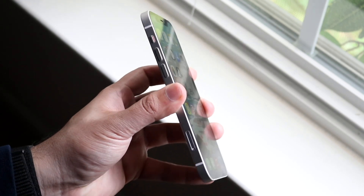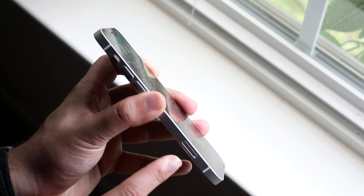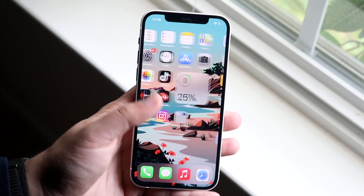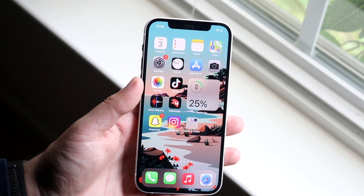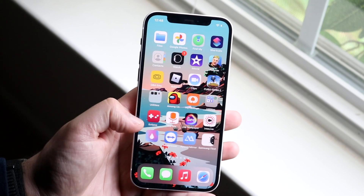Another thing you can do is look to the side of your phone — you can see your SIM card slot right there. All you have to do is eject your SIM card, put it back in, and see if that actually fixes it. Some of these things are few and far between, but sometimes a simple thing like that can end up fixing the problem.